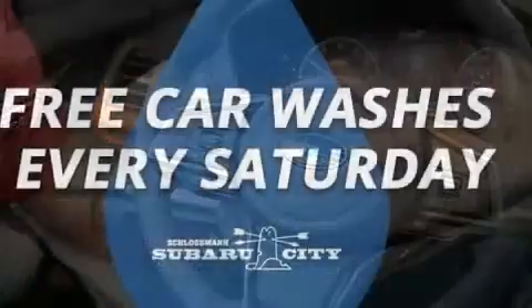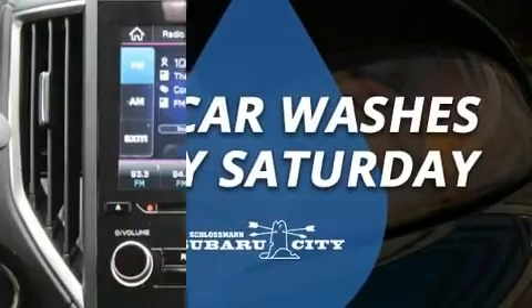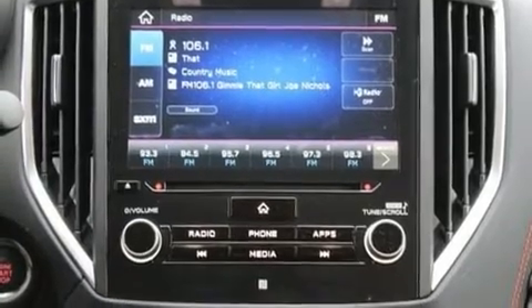Subaru ensures the safety and security of its passengers with equipment such as dual front impact airbags, front and side impact airbags.